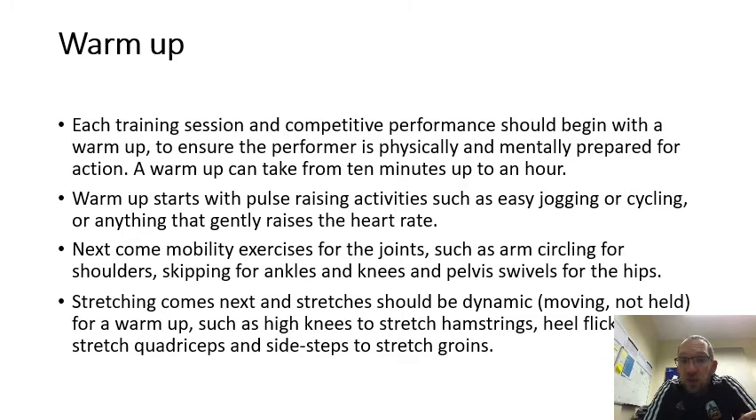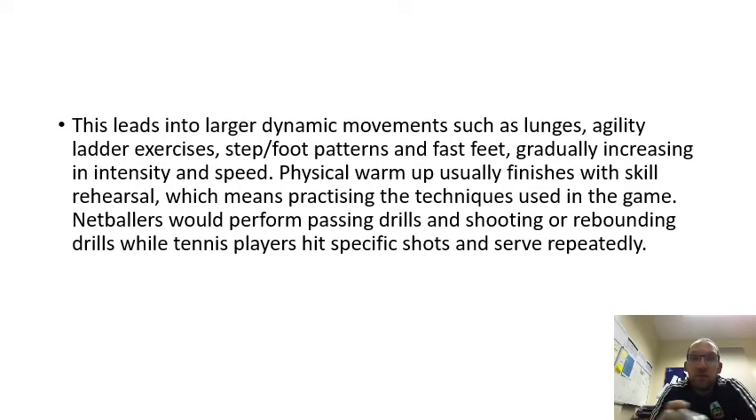Stretching comes next, and stretches should be dynamic — moving, not held — for a warm up. Examples include high knees to stretch hamstrings, heel flicks to stretch quadriceps, and sidesteps to stretch the groins. This leads into large dynamic movements such as lunges, agility ladder exercises, step foot patterns and fast feet, gradually increasing in intensity and speed.